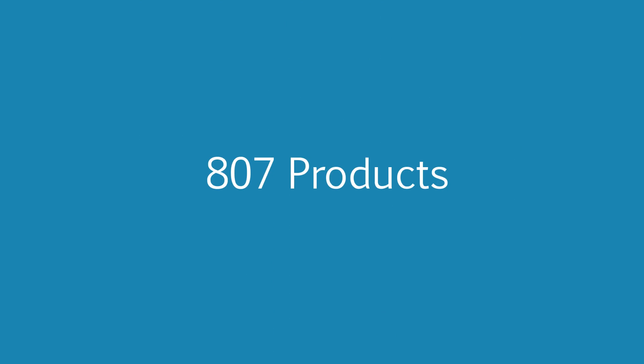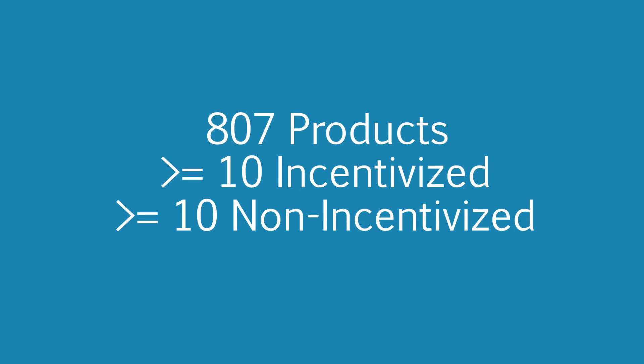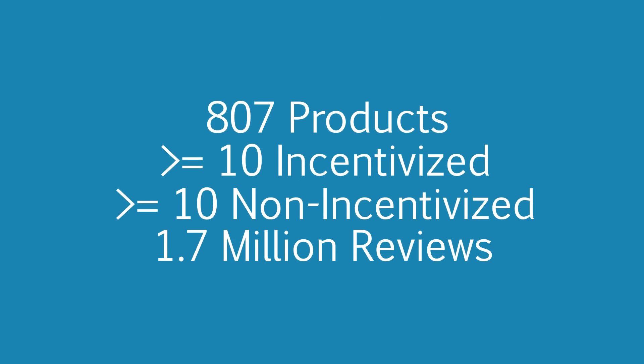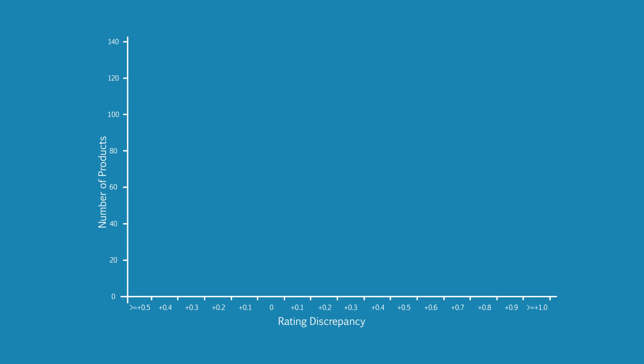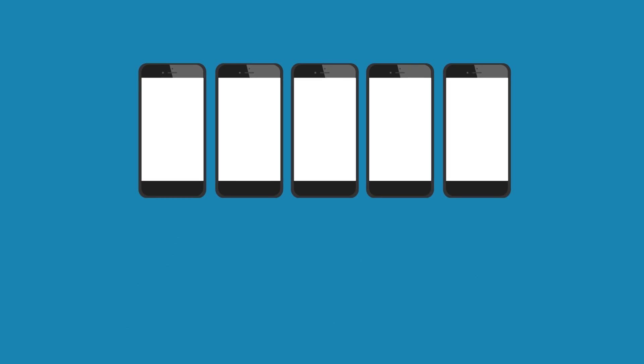We looked at 807 products that had at least 10 incentivized reviews and 10 non-incentivized reviews, a total of 1.7 million reviews. Out of those 807 products, we found that 7% received a lower rating from their incentivized reviews, 6% received the same rating, and 87% received a higher rating from their incentivized reviews. So even for the exact same product, those who receive a freebie or a discount are generally rating it more favorably.